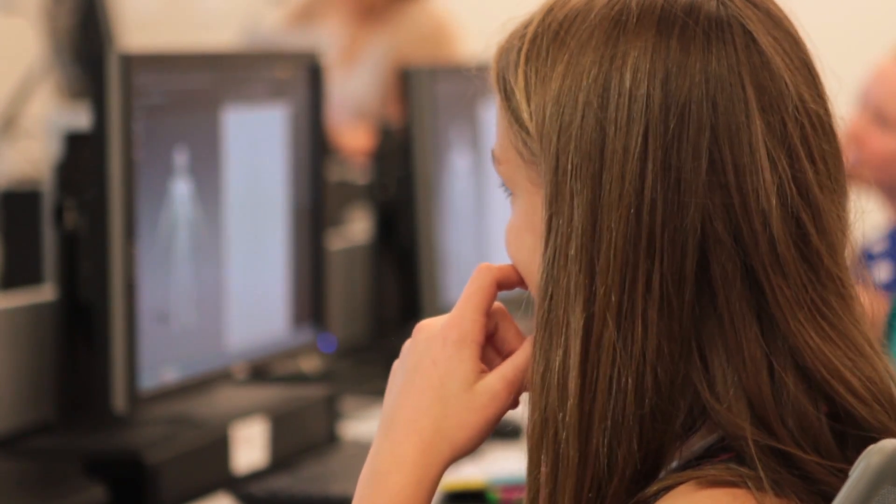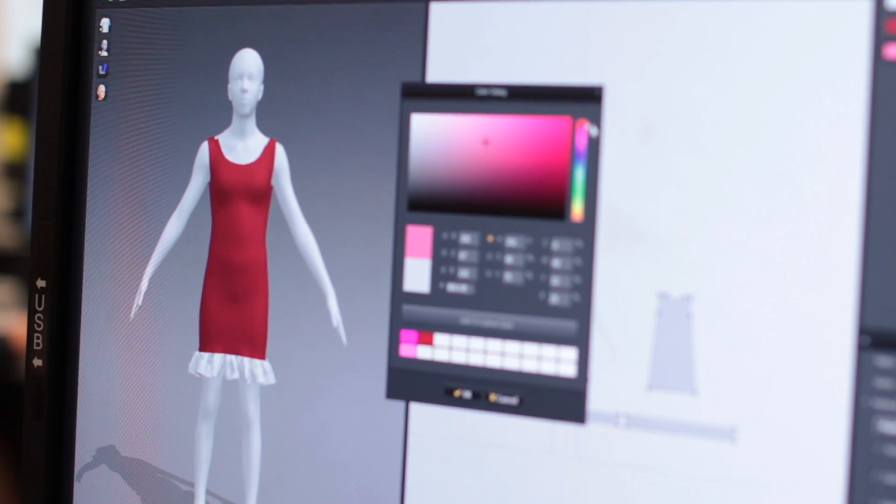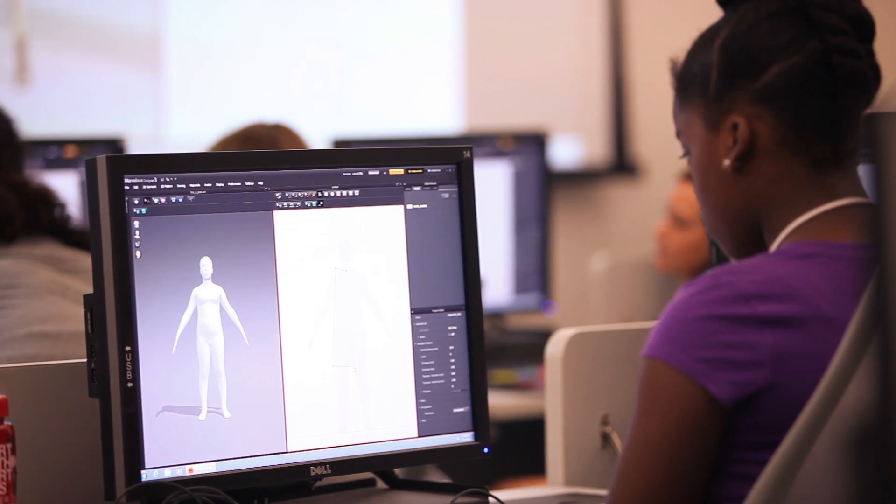The advantage of using Marvelous Designer with the girls is that you can really see in real time what the 2D pattern shapes will look like on the three-dimensional body. Just as in the industry, it gives them tools that allow them to do so much more than if we were always working with fabric and scissors and making physical prototypes. Being able to work with it on the computer allows them to experiment more and do it on themselves, which they couldn't do as easily if they were making actual clothes.